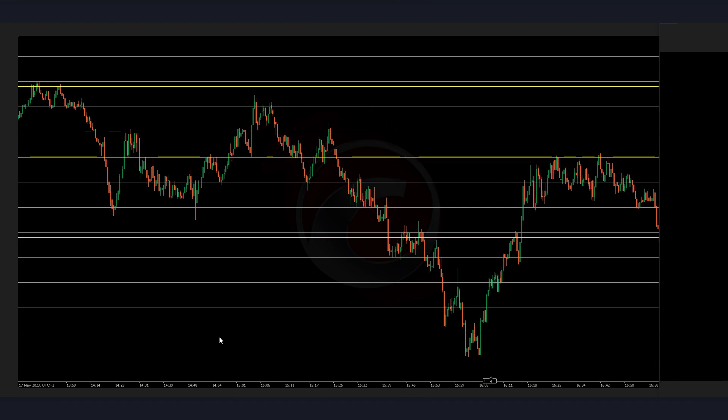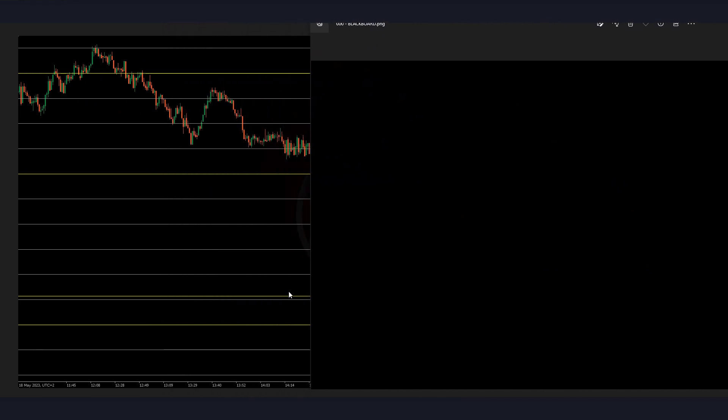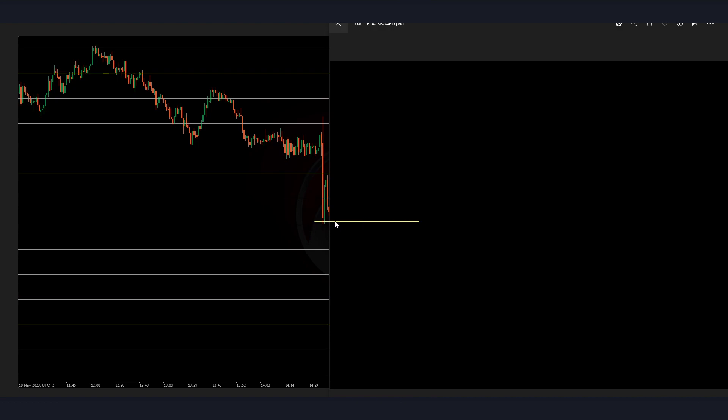Let's continue with Thursday, the 18th of May. This is New York open. This is a big news day, so we're probably going to see a spike up or down. The news is out and we are having these lows for possible sells.